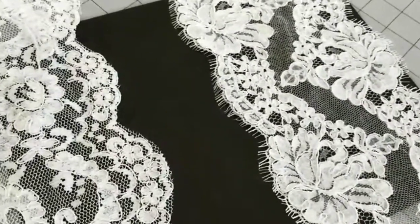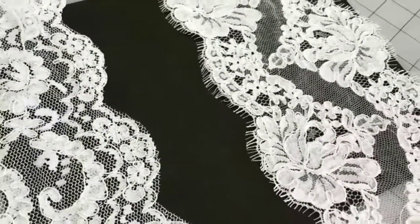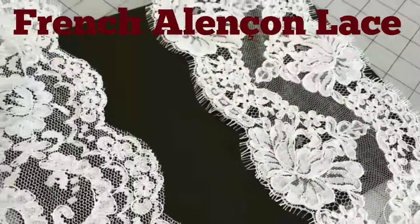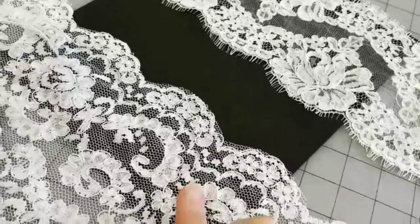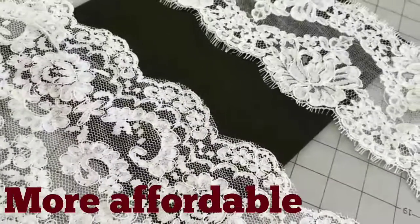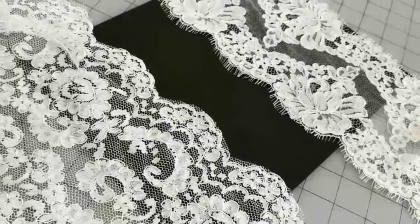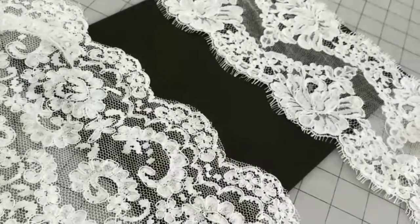Hey guys, I just wanted to talk with you today about the difference between the real French Alisson corded lace and its counterpart that's mass-produced now. They both work perfectly fine on dresses. A lot of people can't tell the difference, but I want you to be able to tell the difference.